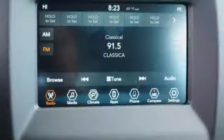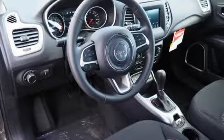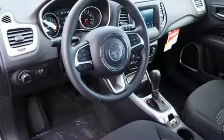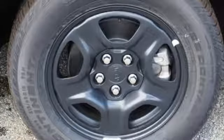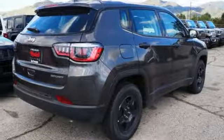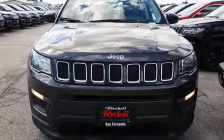Bluetooth streaming audio, power heated mirrors, dual zone climate control, push button start, manual tilting steering column, Tiger Shark multi-air engine, rear lip spoiler, gas pressurized shocks, and manual transmission. Experience the Jeep life.